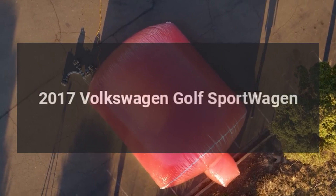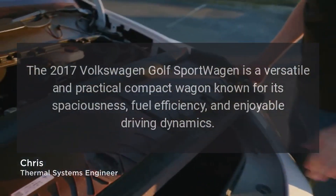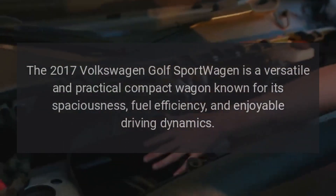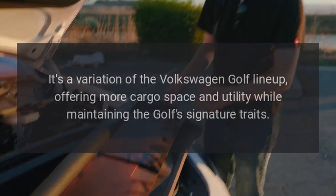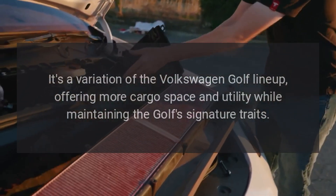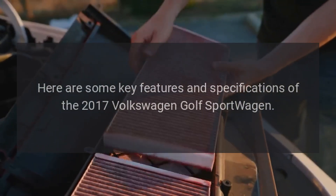The 2017 Volkswagen Golf Sport Wagon is a versatile and practical compact wagon known for its spaciousness, fuel efficiency, and enjoyable driving dynamics. It's a variation of the Volkswagen Golf lineup, offering more cargo space and utility while maintaining the Golf's signature traits. Here are some key features and specifications of the 2017 Volkswagen Golf Sport Wagon.